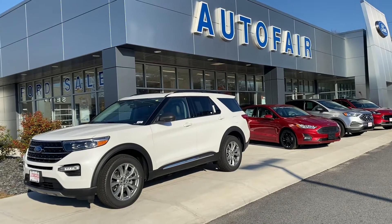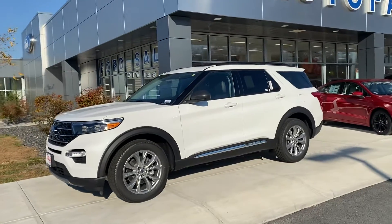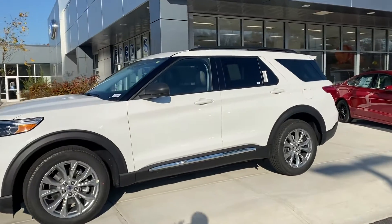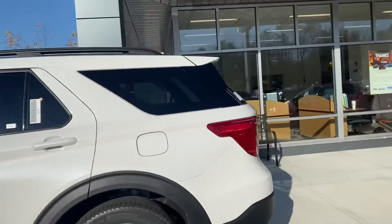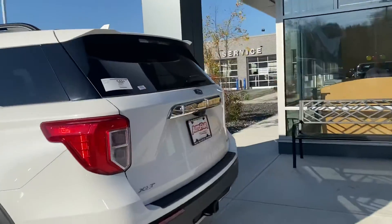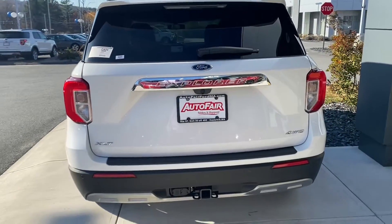Hello, I'm Ray, my name is Adonis, and I'm here with AutoFair Ford of April with the 2021 Ford Explorer XLT — a beautiful part of the new redesigned line for Ford, changed back in 2020, and this is the updated version.